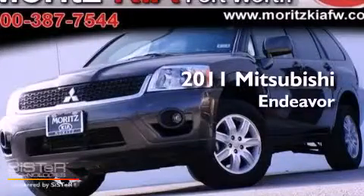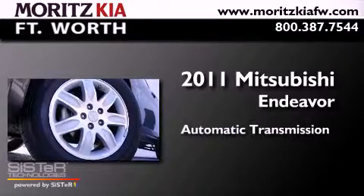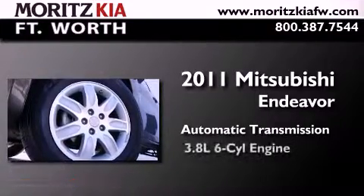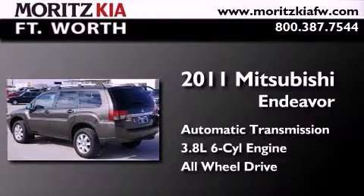This is a 2011 Mitsubishi Endeavor. This crossover has an automatic transmission, a 3.8-liter V6, and the added safety and control of all-wheel drive.